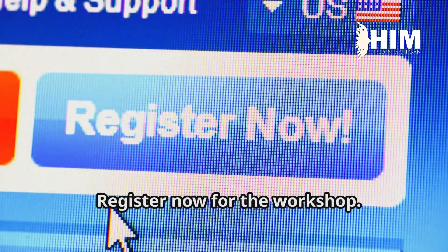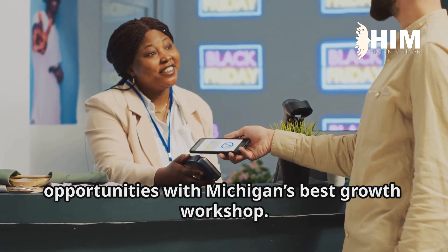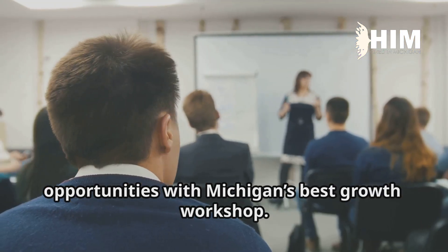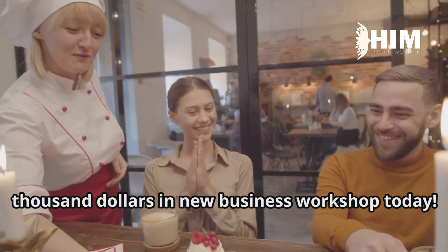Register now for the workshop. Don't miss out on the chance to unlock $10,000 in new business opportunities with Michigan's best growth workshop. Click here to secure your spot in the $10,000 in new business workshop today.